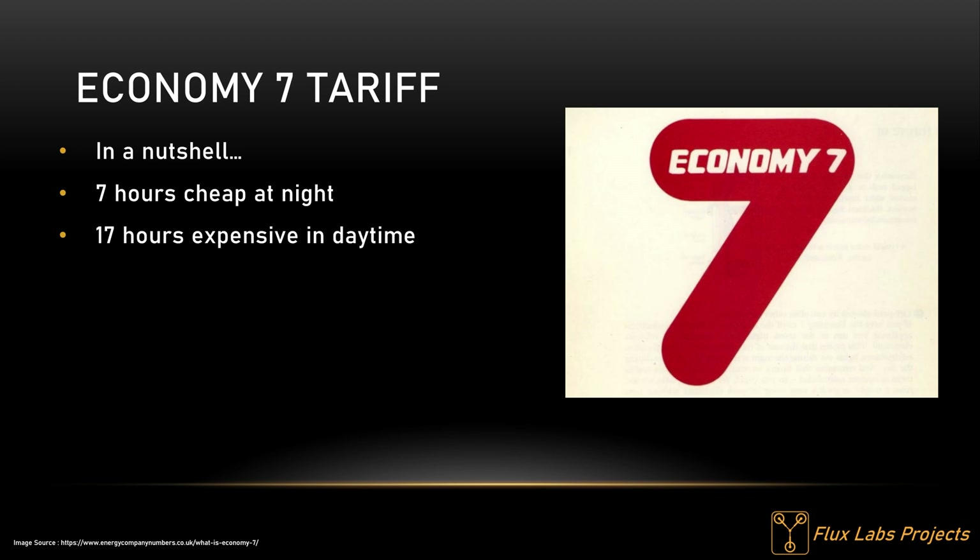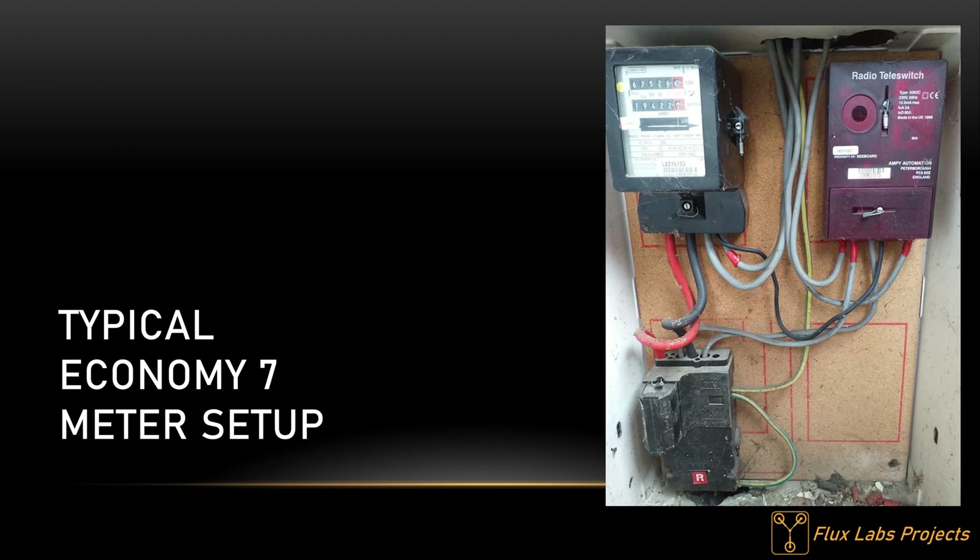As far as I can find, Economy 7 is not the first multi-rate tariff in the UK but it's probably the most popular. As an overview, here's a photograph of a typical Economy 7 meter setup. Most likely both meter and teleswitch will be replaced with a single smart meter when the smart meter rollout is complete.